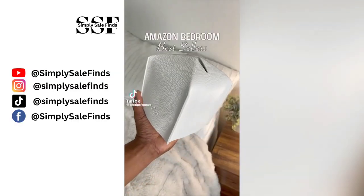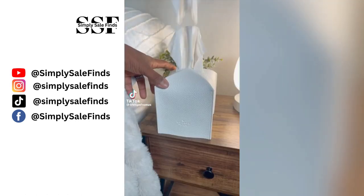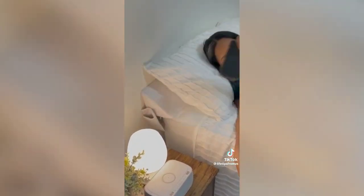Amazon bedroom bestsellers: this cover comes in different colors and is designed to make ugly tissue boxes more aesthetic. This ultra-soft pillow fits snugly against your headboard or wall to prevent pillows and other items from falling in the gap behind your bed, with pockets on both sides for your remote or eyeglasses.